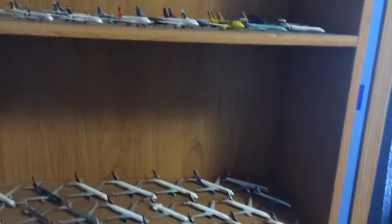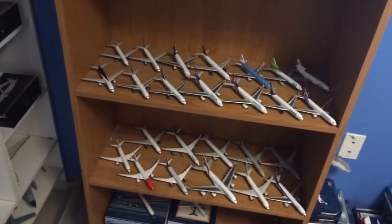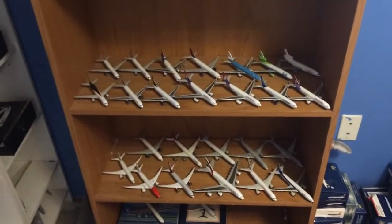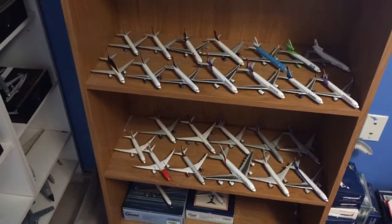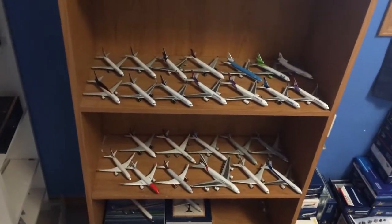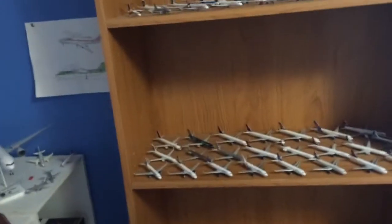Hey YouTube, Chandlerist2000 here with a collection video. I haven't done one of these in a while so I decided to do one. I went on a little trip — not too many flights compared to my last trip, but it ended up being a few more flights from some diversions, so pretty cool. We had to make sort of an emergency landing. You'll hear about that stuff in my videos when I upload them.